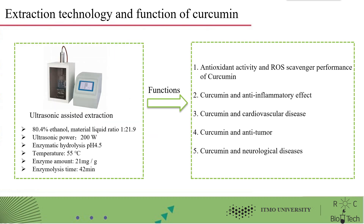We use ultrasonic assisted extraction as our extraction technology, using 80.4% ethanol with a material-to-liquid ratio of 1 to 21.9. The ultrasonic power is 200 watts. The enzymatic hydrolysis pH is 4.5, the temperature is 55 degrees, the enzyme amount is 21 mg per gram, and the reaction time is 42 minutes.